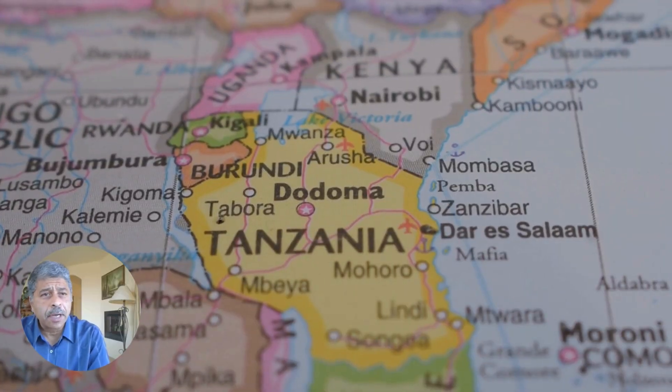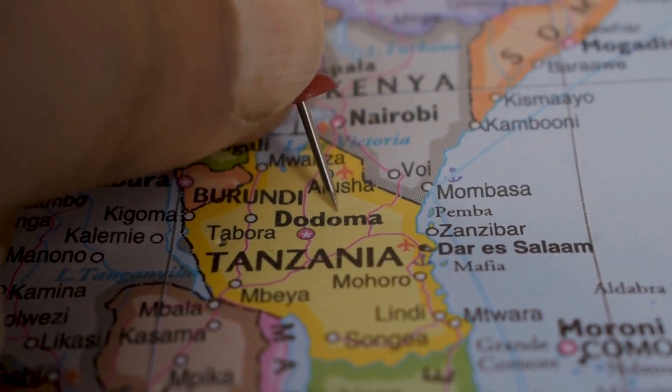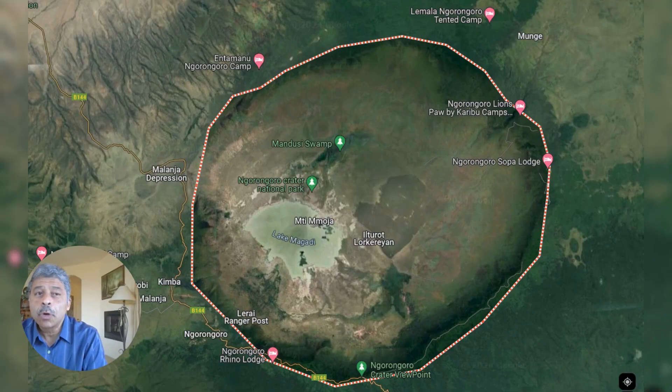Let's visit the largest unflooded and unbroken volcanic caldera in the world. The place is Ngorongoro Crater in Tanzania, Africa.